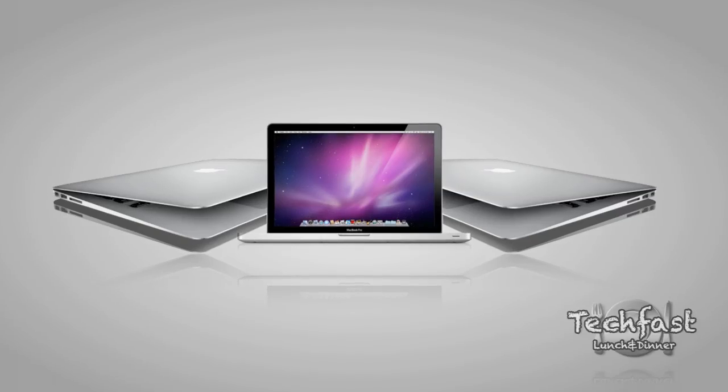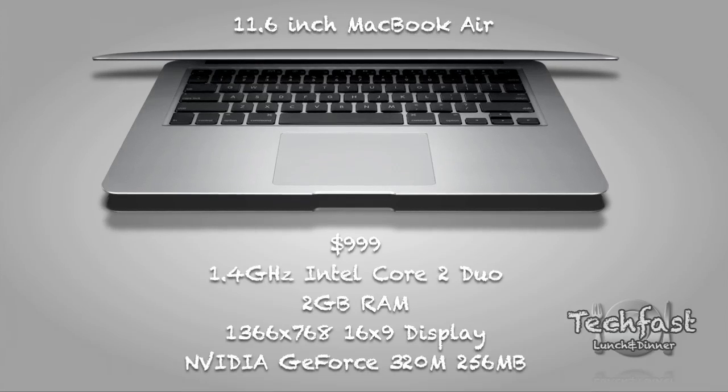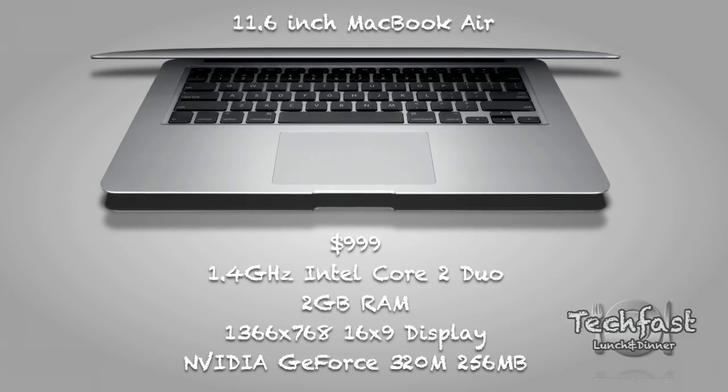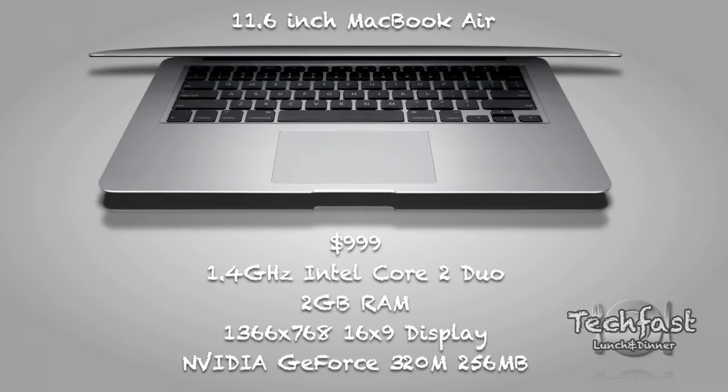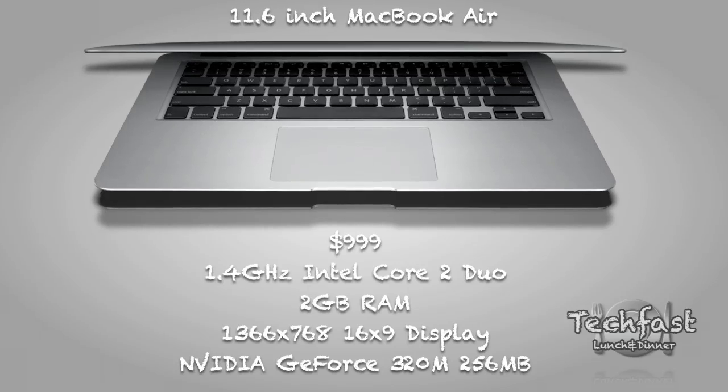Hopefully at the end of this video, I'll let you guys know which is the better buy for you. Starting with the 11-inch MacBook Air — if you're a college student or a business person that travels a lot and you don't perform intensive tasks, this is the best bet for you.